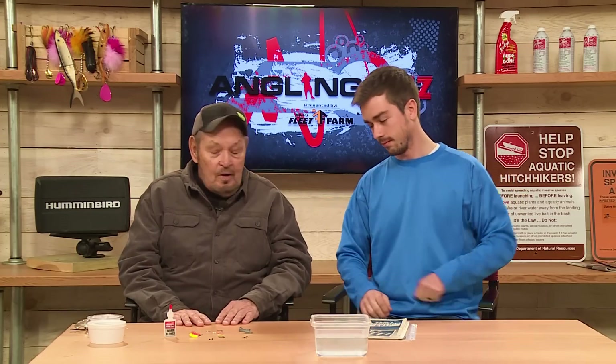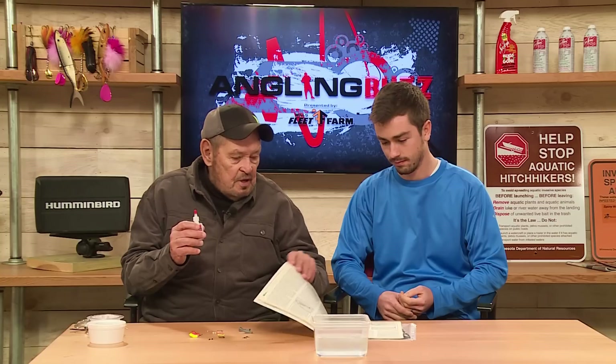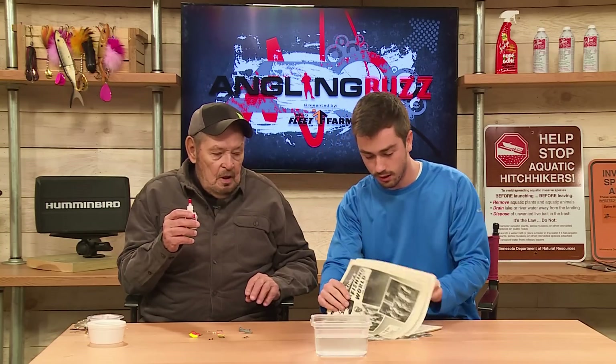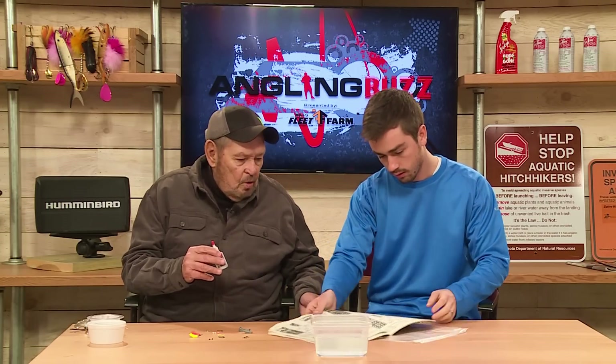Well, first of all, I tried to get an original Lindy rig, which would have been over 50 years old. I could not find any in its original packaging. All I could find were some components that were laying around. This is a cute little thing. 50 years ago, you'll see in the catalog here — there's a picture of a Lindy worm blower. What year did you make the Lindy worm blower? Probably 1968 or '69. I'm not sure.